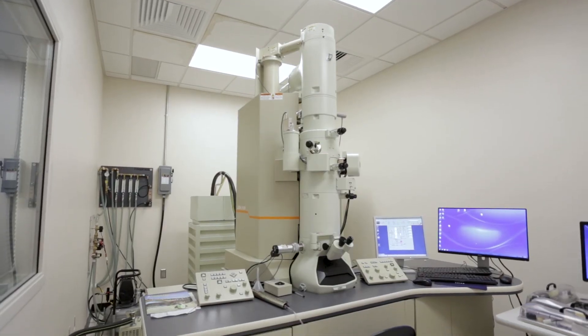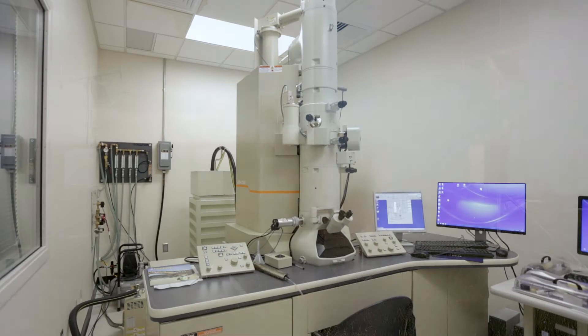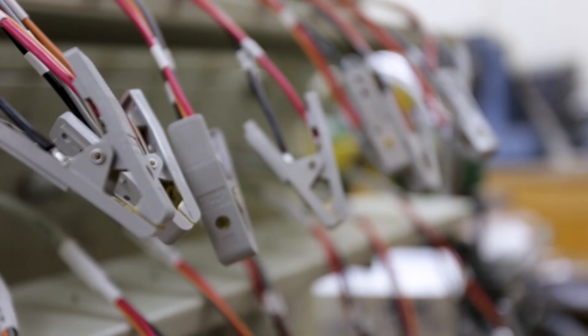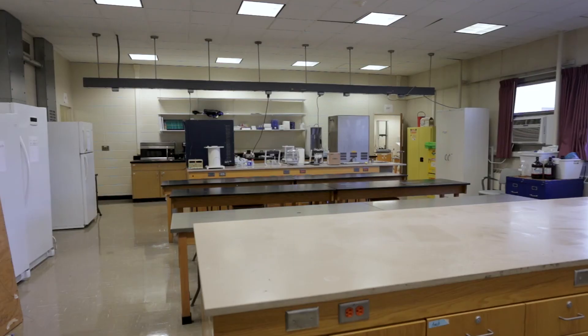The second floor houses the Water Resources Institute and the Mesonet at Estee State. It also has additional faculty, staff, and graduate assistant offices, labs, and classrooms.